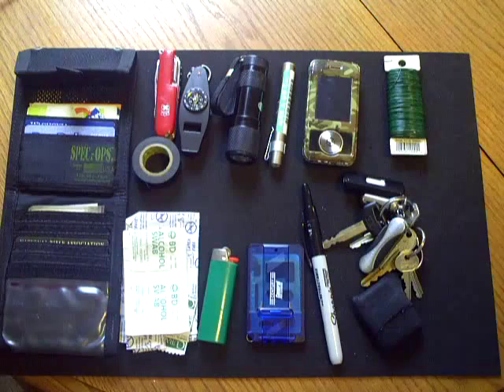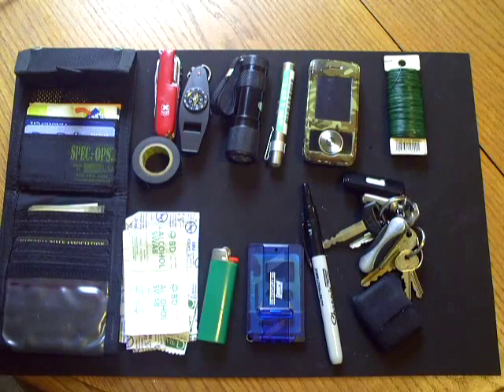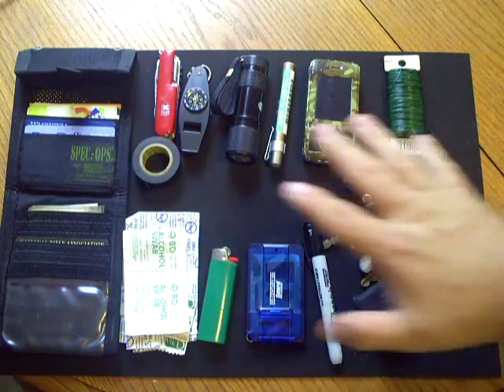That's basically my everyday carry — I carry these things on me every day. I also have a bag in my truck of consumables that can be refilled, like water, a little bit of food, and a change of clothes. Those are everyday carries in my vehicle; what I just showed is my everyday carry on my person.